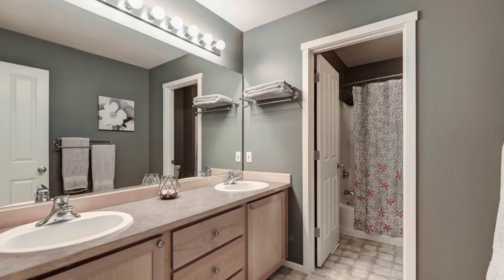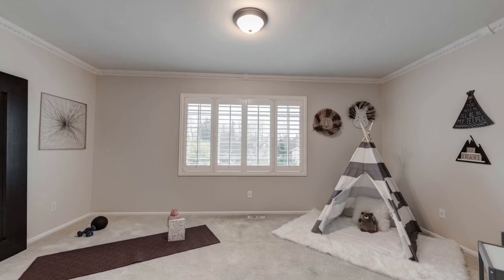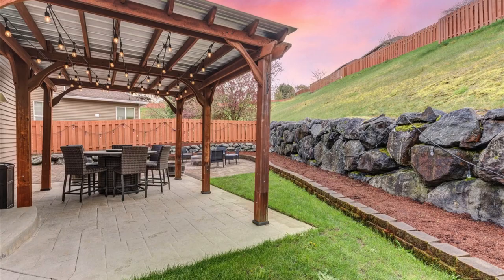Outside, enjoy the low-maintenance covered outdoor living space, a large patio, a sprinkler system, and a fenced yard with a green belt backdrop.